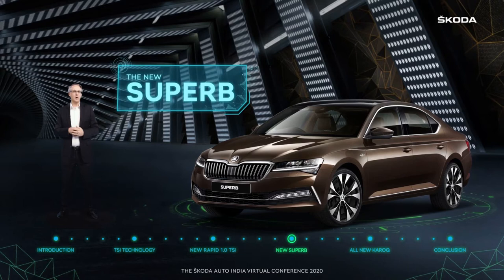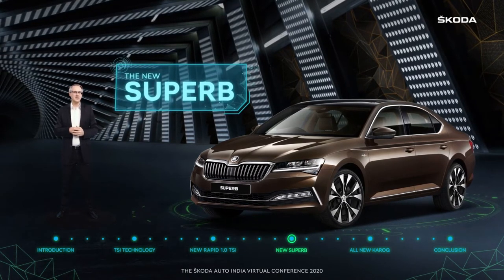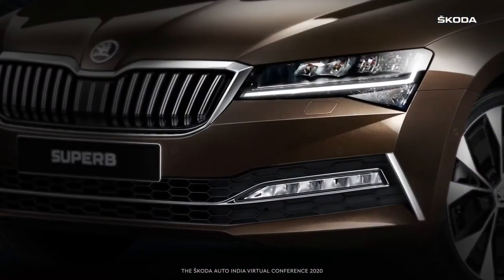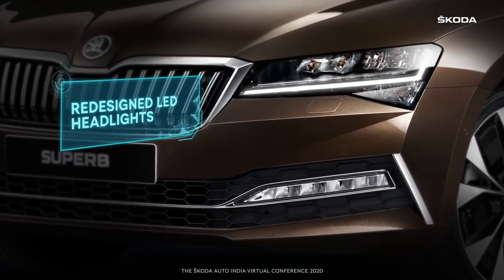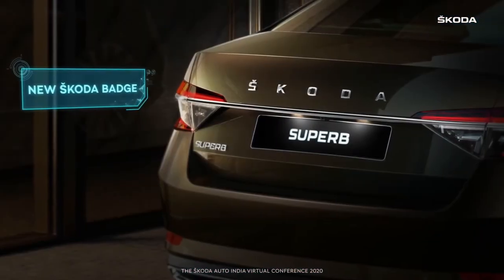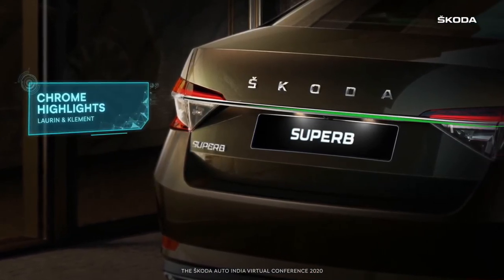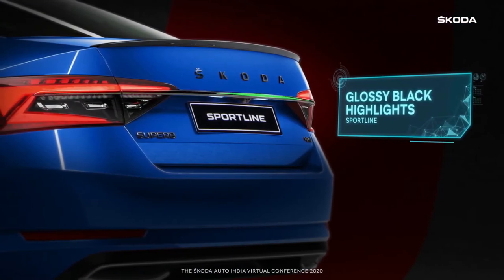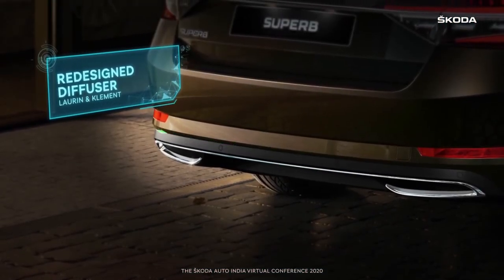The new Superb also comes with a comprehensive raft of styling enhancements and interior features that effortlessly shifts it to a class above. On the outside, at the front, the new Superb is distinguished by its restyled all-LED headlights, redesigned bumper and fog lights with cornering feature. At the rear, a new Skoda badge has pride of place, with the L&K variant getting chrome highlights while the Sportline gets a gloss black effect. The redefined diffuser marries form and function perfectly.